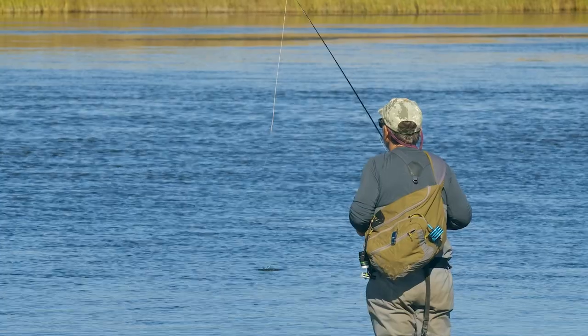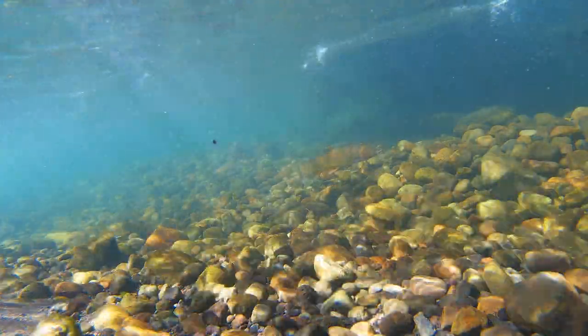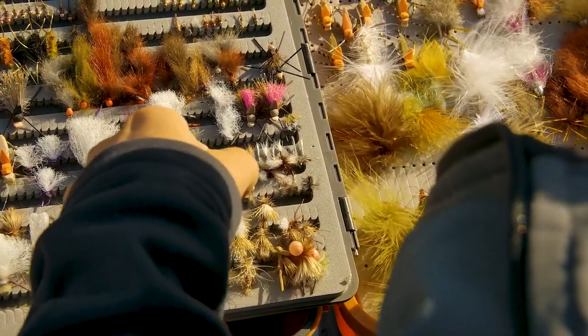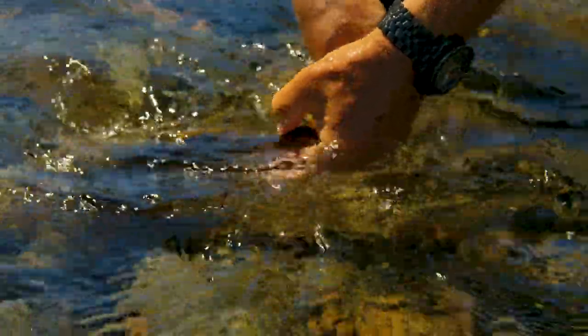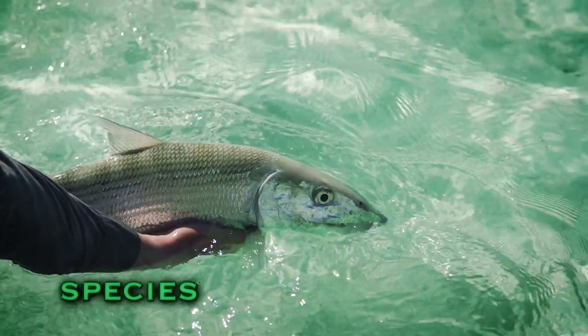Insect hatches are one of the best times to catch trout — you know right where they are, you know they're actively feeding, and with a little bit of observation you can get a pretty good idea of what they're eating. So it's just a matter of picking a fly out of your box, throwing it over them, and catching fish, right? But it's not always that easy. In this show we're going to show you some special techniques for identifying the flies, drifting the fly over the fish, and taking advantage of these great fishing opportunities.